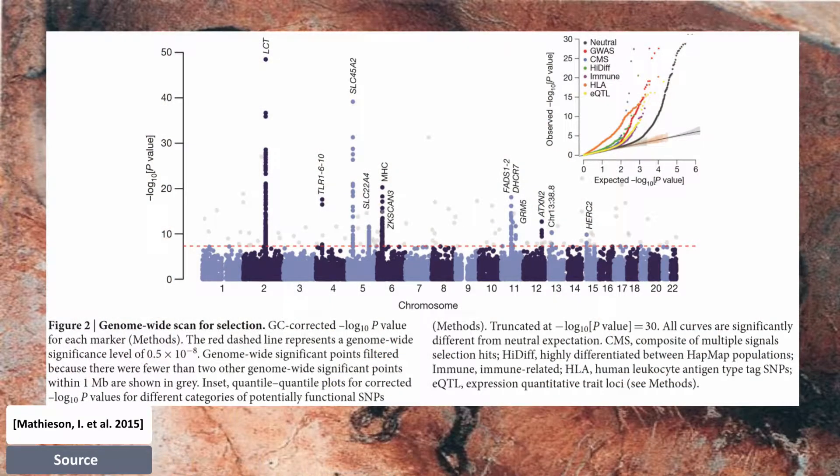The strongest signal of selection is at the SNP responsible for lactase persistence in Europe — LCT in the graph. The oldest occurrence is an individual from the Bell Beaker culture, more than 2000 BC. Two other independent signals related to diet are located at chromosome 11, near FADS1 and DHCR7.